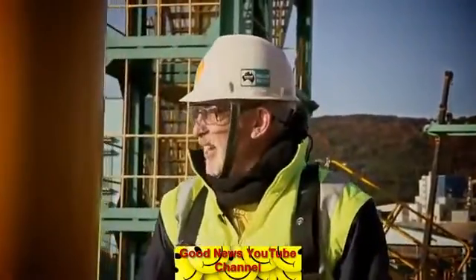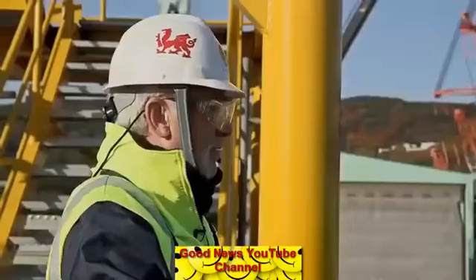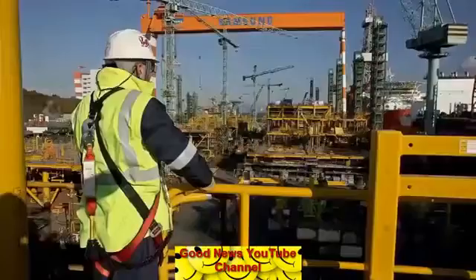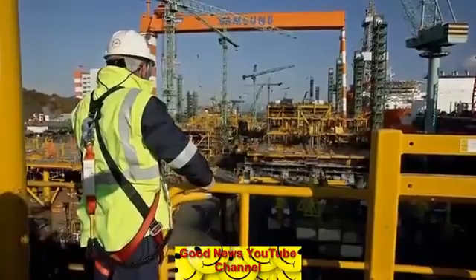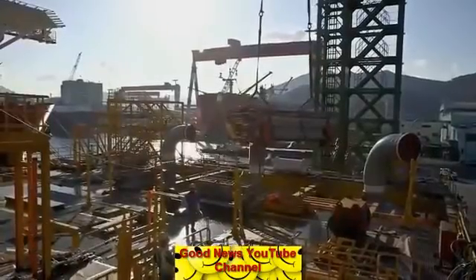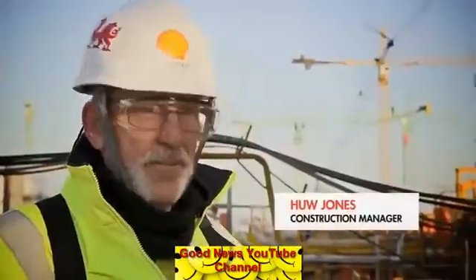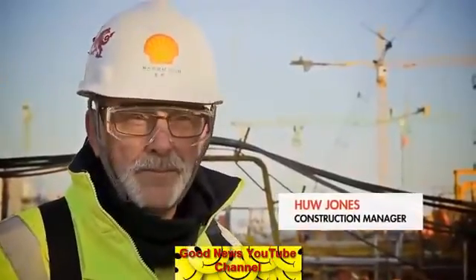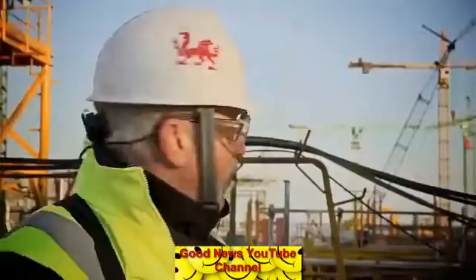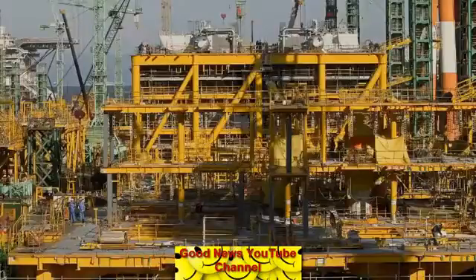It's a fantastic sight, it really is. For Hugh Jones, it means the task of fitting the liquefaction modules can now begin. Each year, these modules will produce enough natural gas to meet the needs of a city larger than Hong Kong. There are 14 different modules all doing different things. Each module weighs on average about five to five-and-a-half thousand tons — what's sitting on this quayside is about a quarter of it.